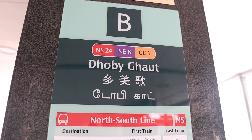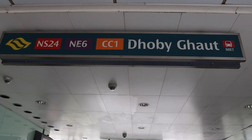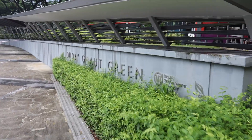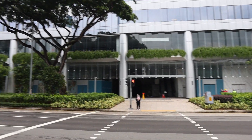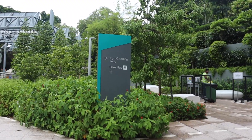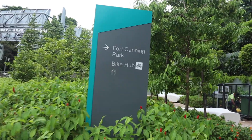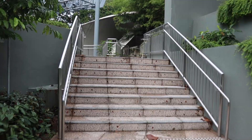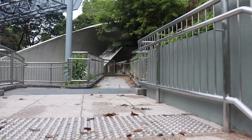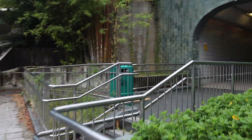At Dhoby Ghaut MRT Exit B, go towards the former Park Mall building. You will walk across Dhoby Ghaut Green and reach the pedestrian crossing. After crossing the road, turn left and walk towards the underpass to Fort Canning Park. Walk up the steps and to your right will be the underpass.